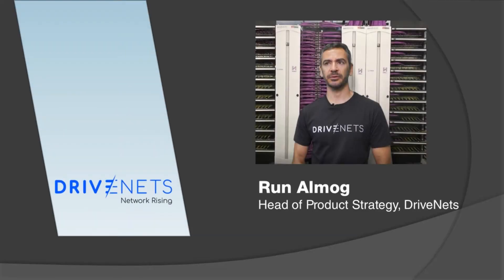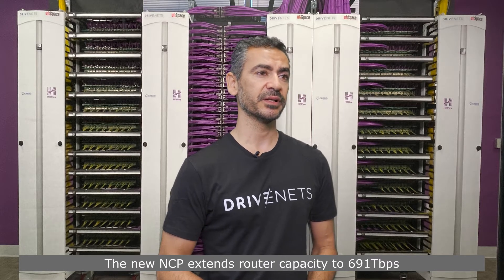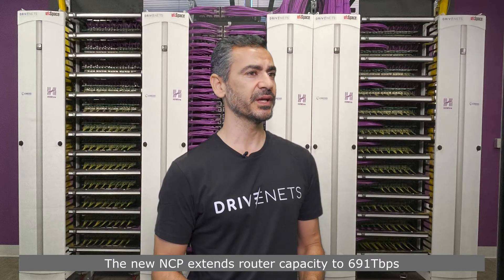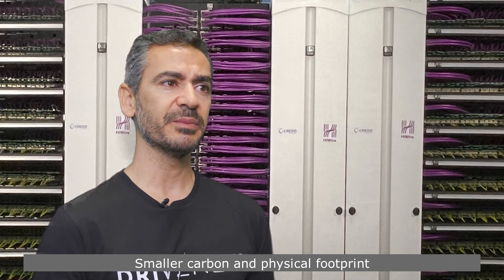Wrapping up the video is Ranamok, Head of Product Strategy at DriveNets. My name is Ranamok and I'm the Head of Product Strategy for DriveNets. I'm here to introduce the new NCP we are adding to the network cloud portfolio. This new NCP is further expanding the implementation of what is actually the world's largest router, taking it to a capacity of 691 terabit per second, with 400-gig interfaces now available at a production-level capacity. For any capacity, this new NCP enables a smaller carbon and physical footprint by enabling the full capacity of the new Jericho 2C Plus ASIC.